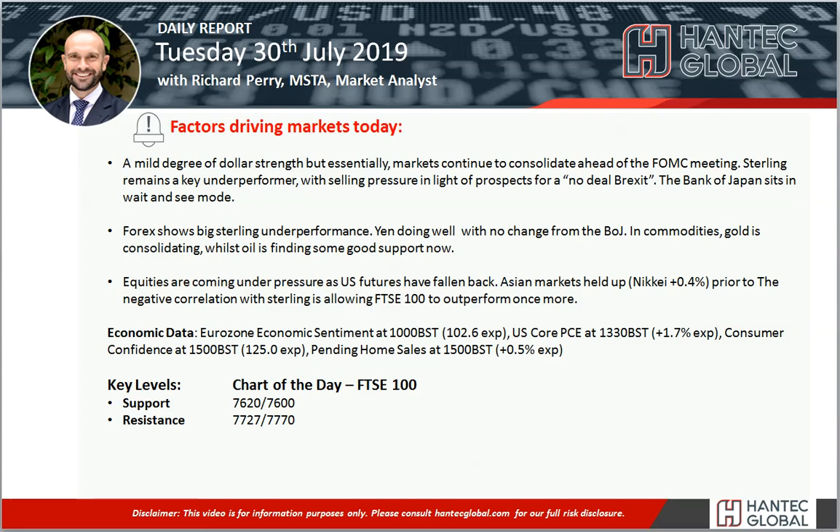Hello and welcome to today's Daily Report Market Videos with me, Richard Perry, market analyst at Hantech on Tuesday 30th of July.